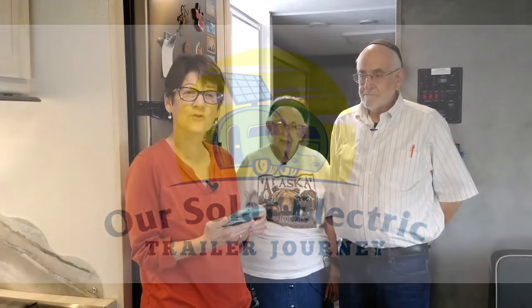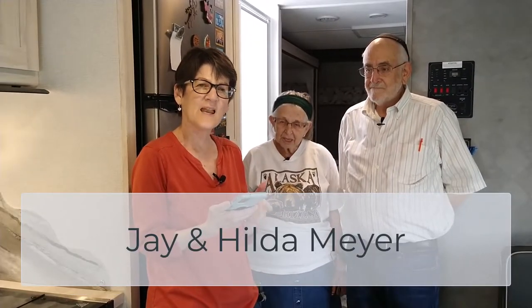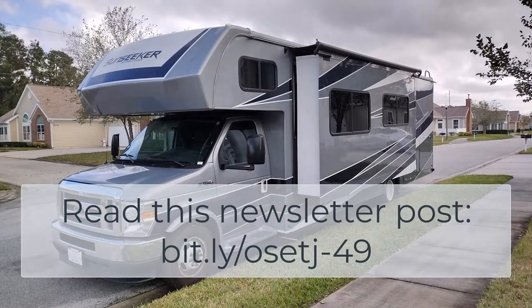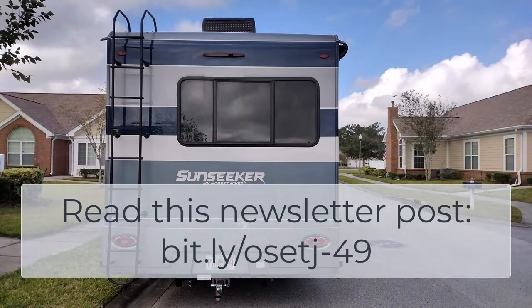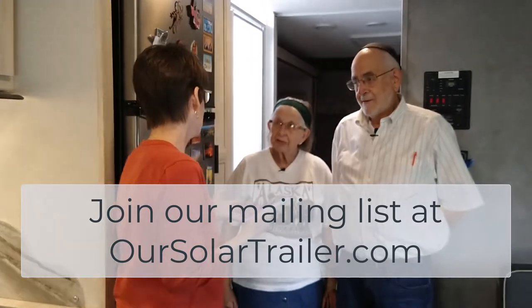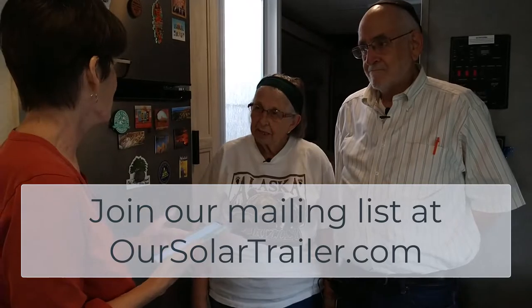Welcome to our solar electric trailer journey. In today's episode we are here with our friends and neighbors Jay and Hilda Meyer, who live just down the street from us. I am standing with them in their beautiful Class C motor home. Jay and Hilda eat a very strict kosher diet, and because they're the experts, they are going to explain to us how they do that while they RV. How do you keep food separated, like meat from dairy, in the RV?